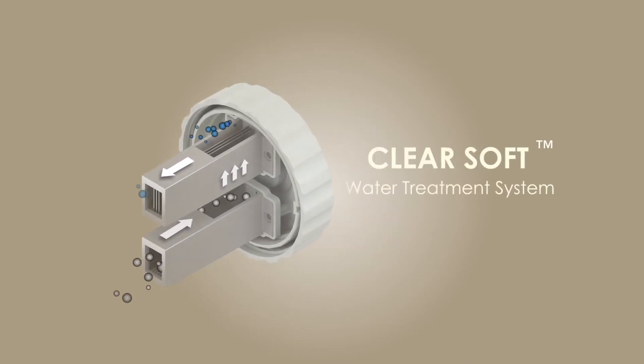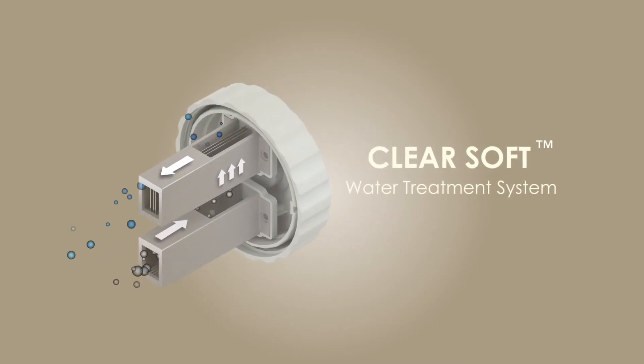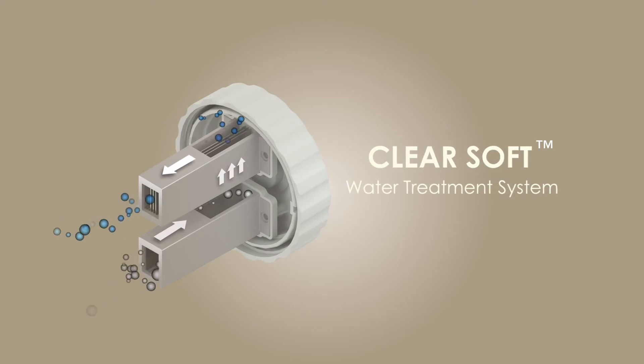The Lazy Spa also features our ClearSoft water treatment system. Just add salt and water and let the ClearSoft system do the rest.